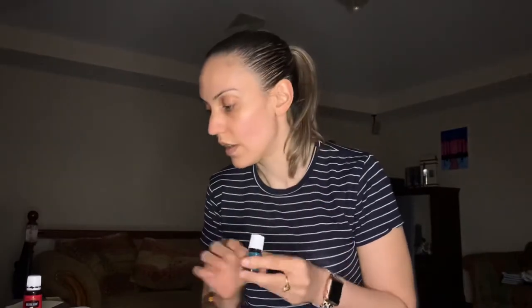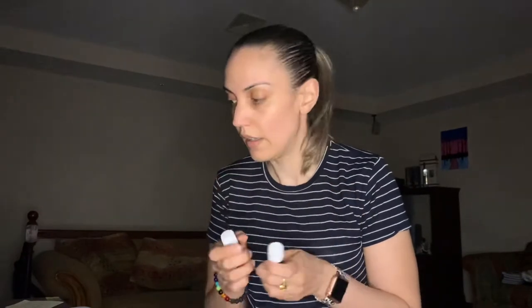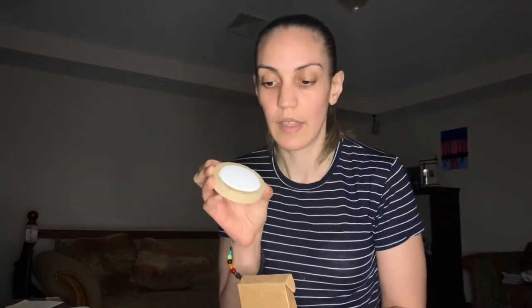That was everything in my essential rewards order. I also got some freebies — at 90 PV with an ER order I got a 5ml of Northern Lights Black Spruce. I'll link the December promo video in the description for more info. At the 250 PV level I got a 15ml Breathe Again and a passive diffuser — you put about three to five drops of your favorite oil and it diffuses into the air. It's perfect for travel.